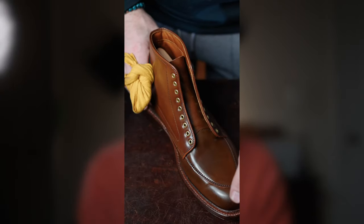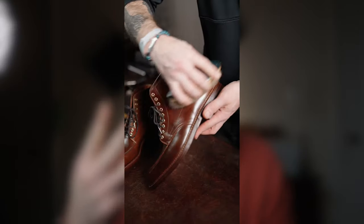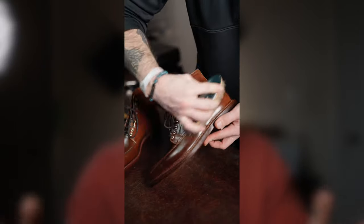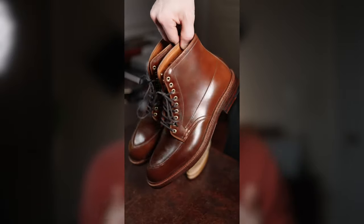Number three: the acrylic. I made a video about removing the acrylic finish that Alden plasters all over their Shell Cordovan. The only reason this is number three is because I've removed the acrylic from over 20 pairs of Alden Shell Cordovan, so it's like nothing when I have to do it. I don't really even think twice about having to do it — it's just part of that first care routine for a pair of Alden Shell Cordovan. Again, their attempt at simplicity results in more complexity.